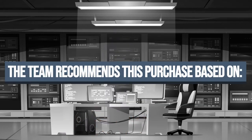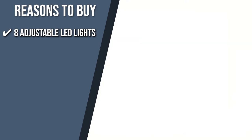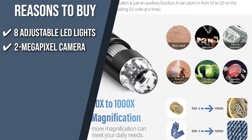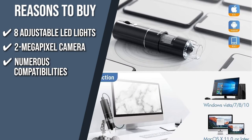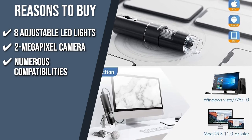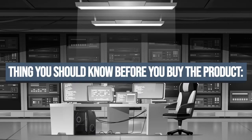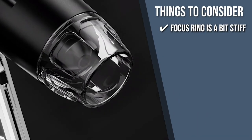The team recommends this purchase based on the following. 8 Adjustable LED Lights: Helping you get a brighter view of your findings without over-saturating or over-contrasting, this item has 8 adjustable LED lights with excellent and precise color temperature. 2-Megapixel Camera: This item has a 2-megapixel camera that can give you 720 pixels for laptops and computers and 1080 pixels high-definition picture quality for smartphones. Numerous Compatibilities: SkyBasic made sure that this microscope will be accessible to a lot of science geeks by making it compatible with Windows 7 to 11 and all Mac operating systems. 50 to 1000 Times Magnification: With a Barrel Focus Wheel, you can magnify any objects up to 50 to 1000 times to get a detailed view. Keeping all of that in mind, the thing you should know before you buy the product is, the focus ring is a bit stiff at the beginning, so we recommend applying a pea-sized amount of moisturizer around it before use.